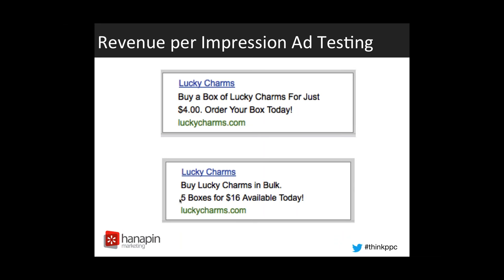This is another way we use Excel for e-commerce reporting. We do this all the time when we're doing A/B ad testing and we want to know which ad copy is bringing in the most revenue and is thus the most successful for an e-commerce client. Here we have two examples of ad copy for selling Lucky Charms online. The first ad copy focuses on buying one box for $4, and the test ad is looking at selling five boxes for $16. We're comparing the offer to see which one brings in more revenue from our customers.